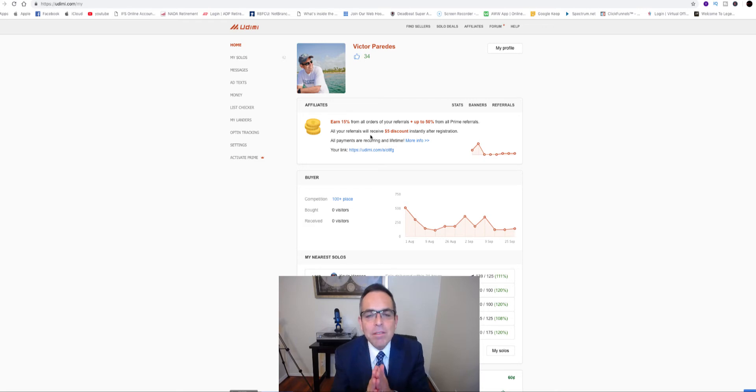Not all solo ad vendors or providers are created equal. I've used Udemy in the past and it's a good place to start, but it's been hit or miss for me. There are certain vendors I've used that I made sales with, but then when I sent them a different offer, I made no sales. So it can be hard to figure out what kind of results you're going to get on Udemy. It's a great place to start off if you're a beginner, but solo ads with targeted quality are the key if you really want to ramp up your business.